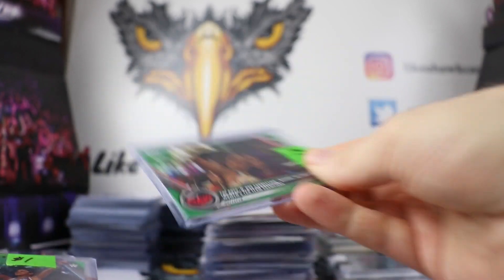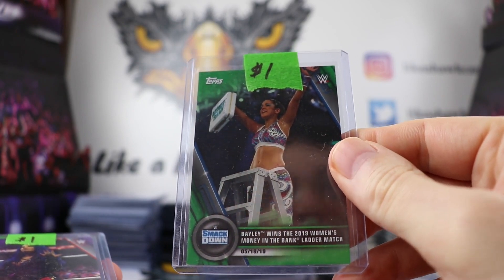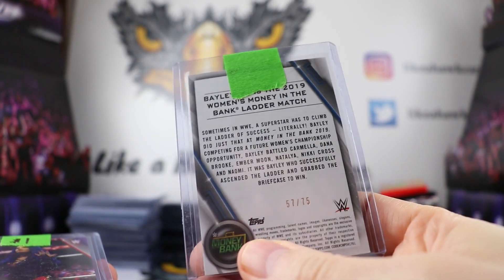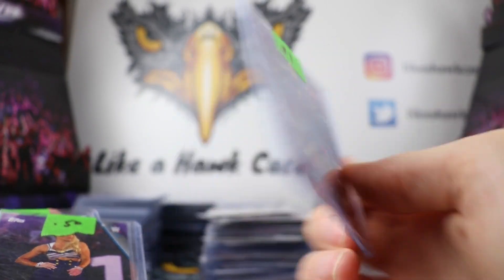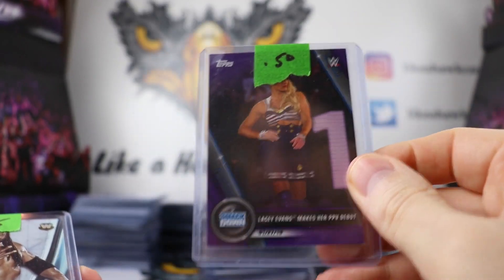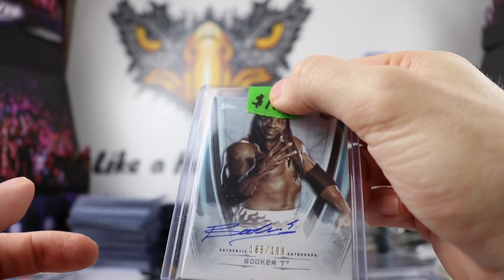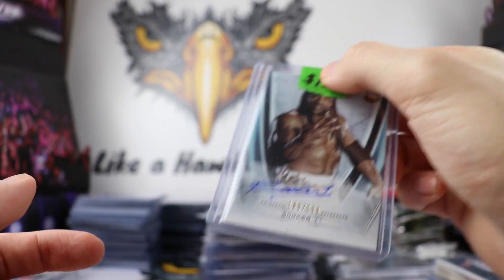Going for the Sasha Banks rainbow — that green version is out of 75. Got Bailey winning the Money in the Bank in green out of 75, the Boss out of 99, Lacey Evans out of 99, and then a Booker T out of 199. SA helped me get that Booker T card and it's going into a future buried treasure, so I was very happy to pick that up.